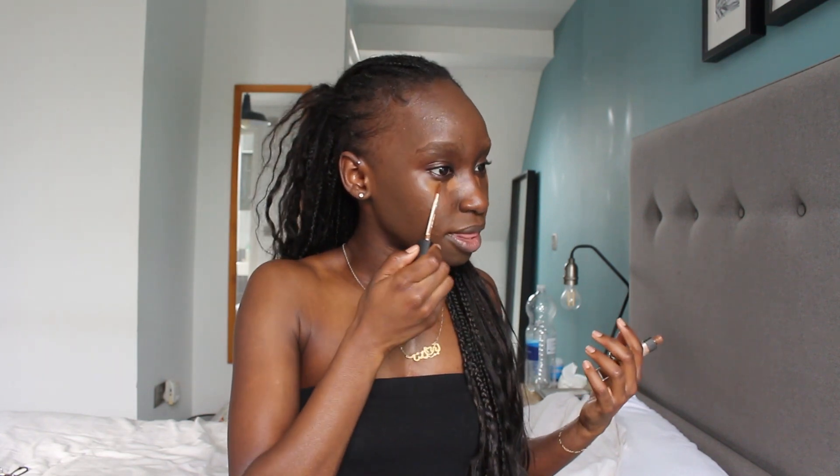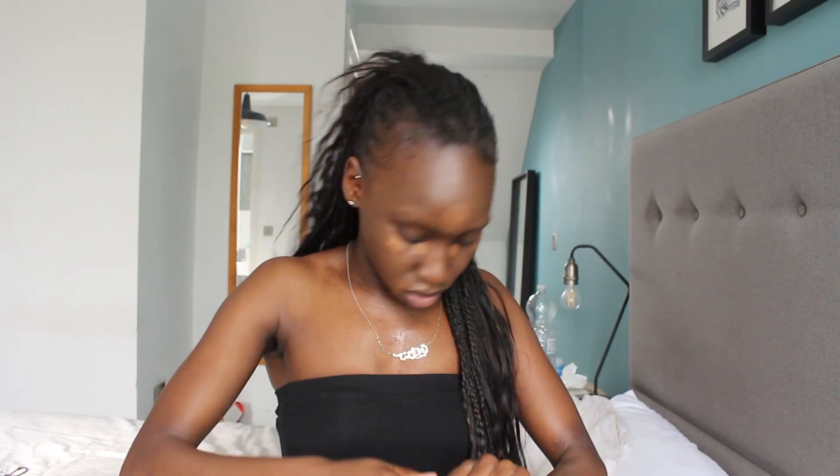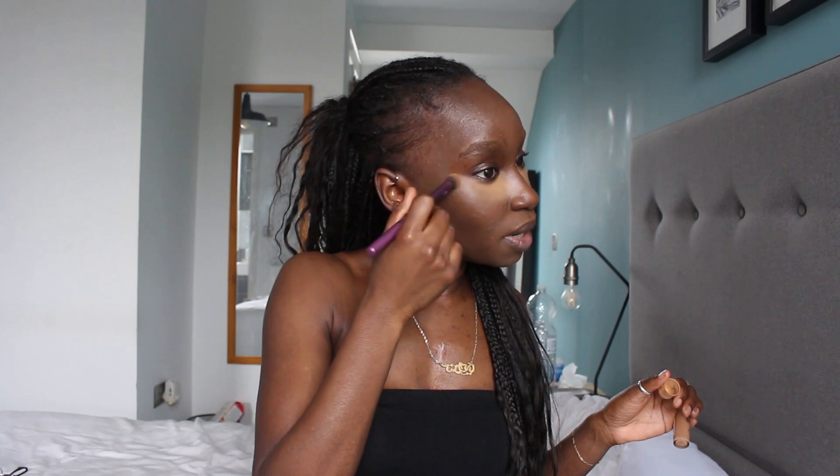I start off with a skin-tone concealer and then build it up. I have to highlight my forehead — I can't not do it. Then I'm gonna use this brush to blend it all out. This is phase two, just blending out the concealer.